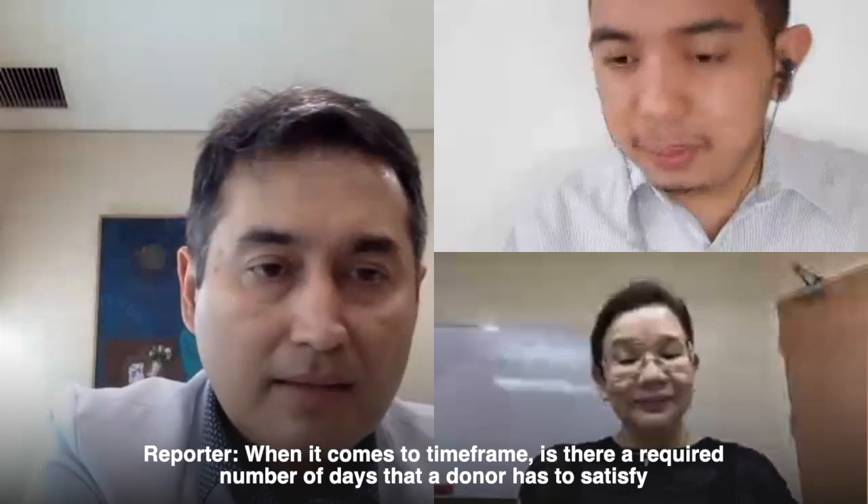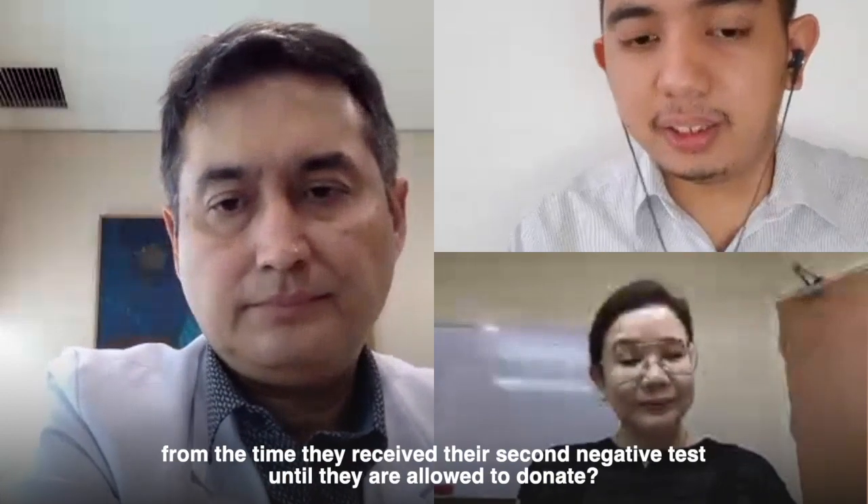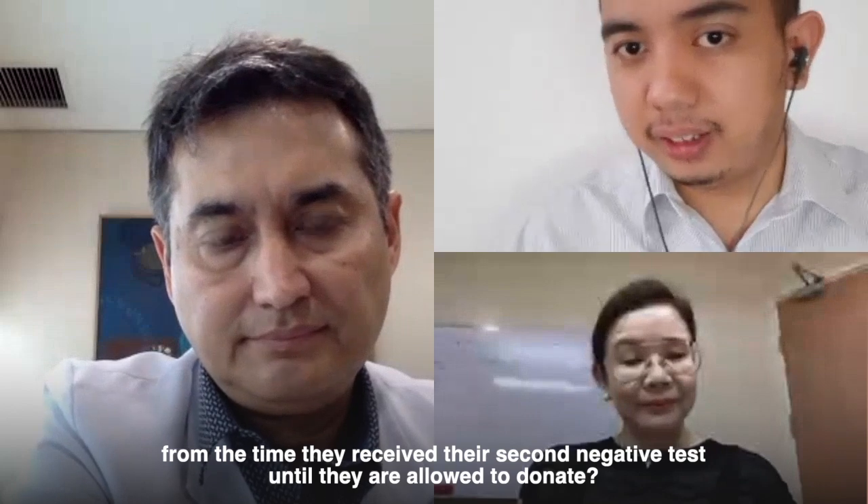The ones who have been donating are actually doctors who have already recovered. So after going through being sick with COVID-19, they are now donating their plasma to help others. I was also able to speak with a nurse who donated as well — she recovered from COVID-19 and donated after she got two negative tests. Is there a required number of days from the time of their second negative test until they are allowed to donate?